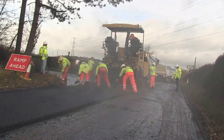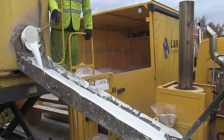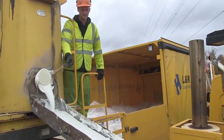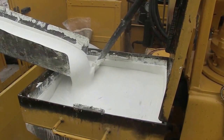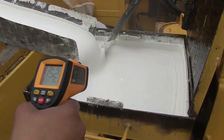We basically take a core of the carriageway surface, which shows us what the structural integrity is like. That will obviously influence our design treatment. The resurfacing of carriageways will last a varying amount of time — generally we look for a design life of between 10 and 20 years.